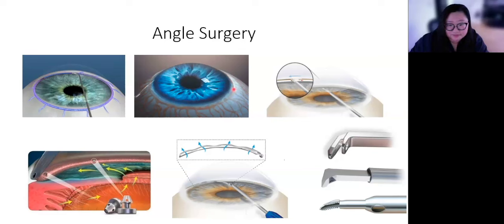A tube shunt is very similar to a trabeculectomy. It lets fluid drain out through a little plastic tube, collecting under the skin of the eyeball. Some types of tubes have valves and some don't — talk to your surgeon about which type they're recommending. The surgery process and recovery are similar to trabeculectomy. Some tubes carry more risk of pressure being too low, so restrictions may be stricter if pressure runs low. There is also a risk of bleeding with these procedures.